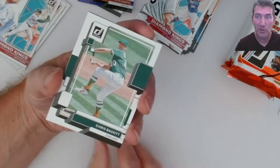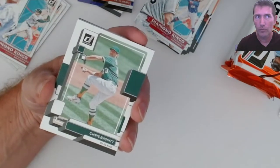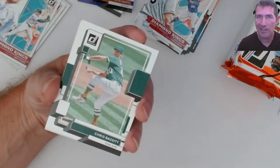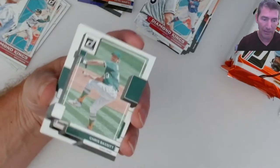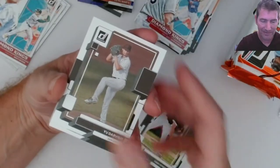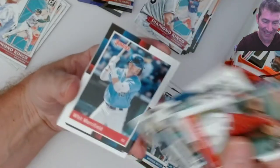It's two autos and a mem on average per hobby box. One of the cases had one box that only had one auto and two mems - just out of 16 boxes that was only one. But if I went and bought two hobby boxes, my luck would be I get that box. I got better luck than that right? I think I got better luck than that. I hope.